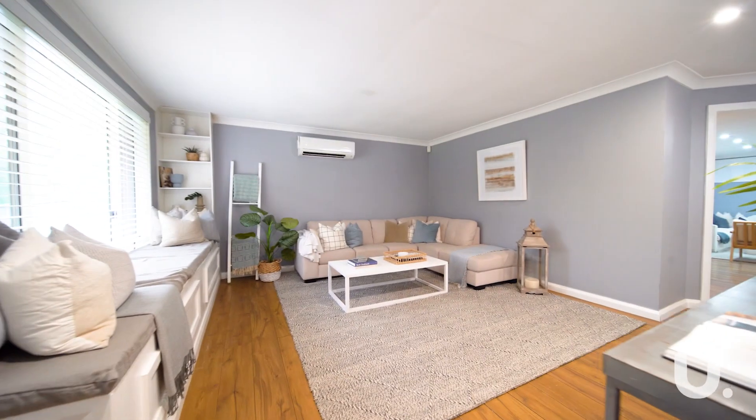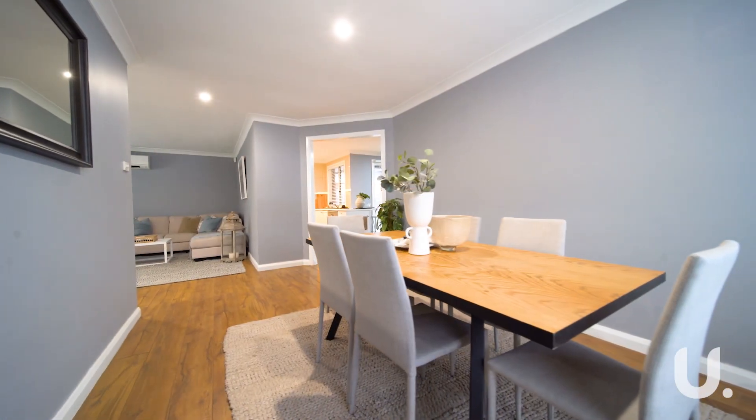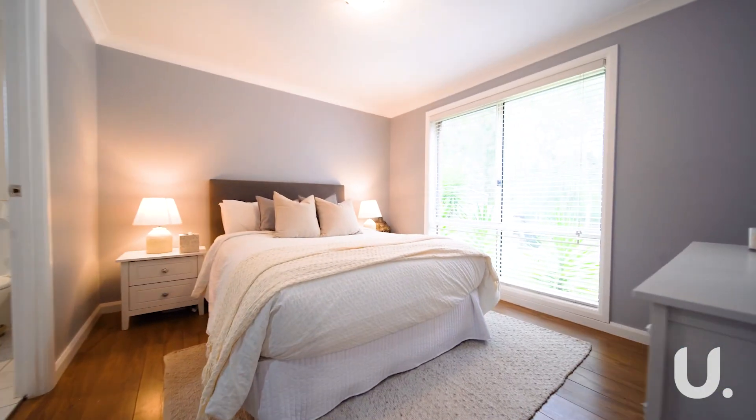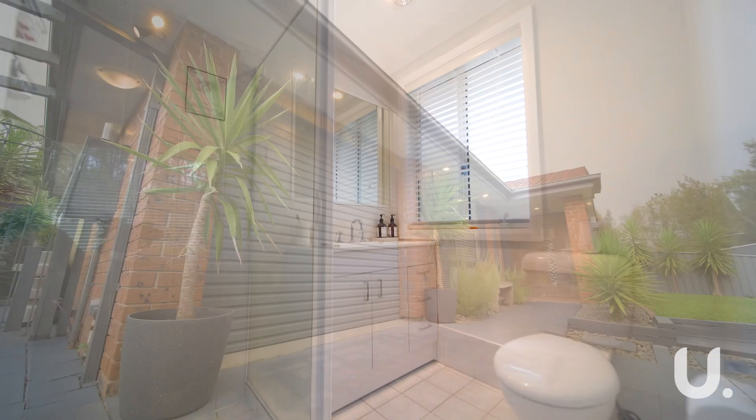As you enter the home, you're greeted by an expansive front lounge with a north-facing window. You've got a central kitchen which overlooks your dining room, family room, and your entire backyard. There are modern renovations throughout. You've got four bedrooms; however, one was converted to an office, which was super handy during all of the COVID lockdowns. Two bathrooms and a single-car garage.